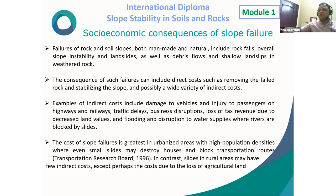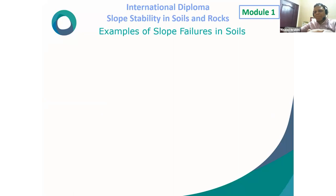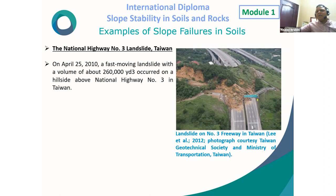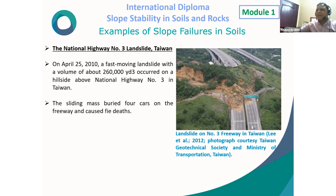The cost of slope failure is greatest in urbanized areas with high population densities, where even small slides may destroy houses and block transportation routes. In contrast, slides in rural areas may have few indirect costs, except perhaps the cost due to loss of agricultural land. Example: the National Highway Number 3 landslide in Taiwan — on April 25, 2010, a fast-moving landslide with a volume of about 260,000 cubic yards occurred on a hillside above National Highway Number 3 in Taiwan.